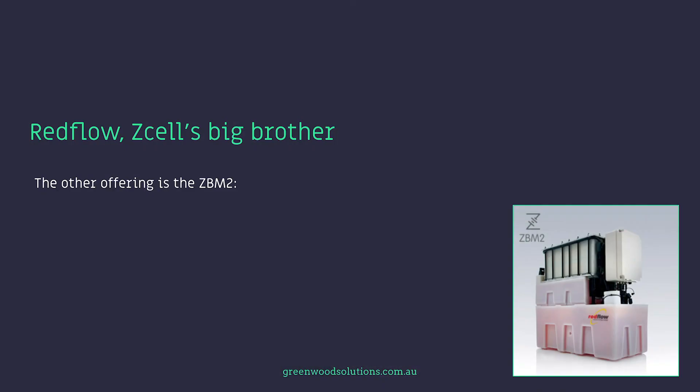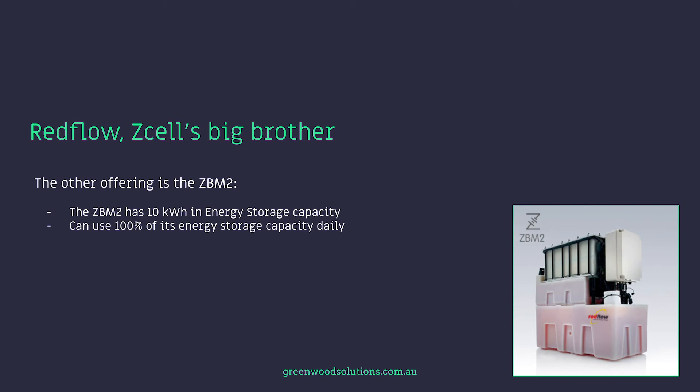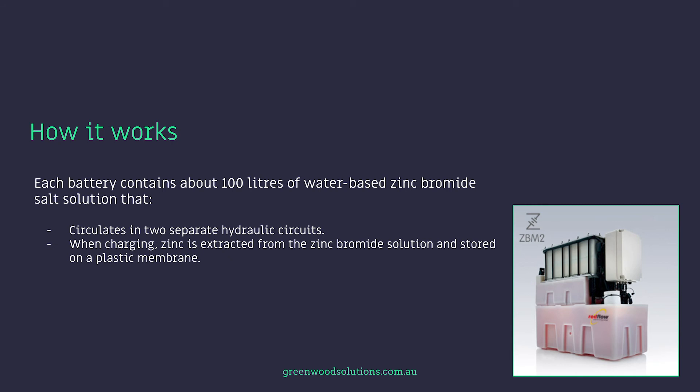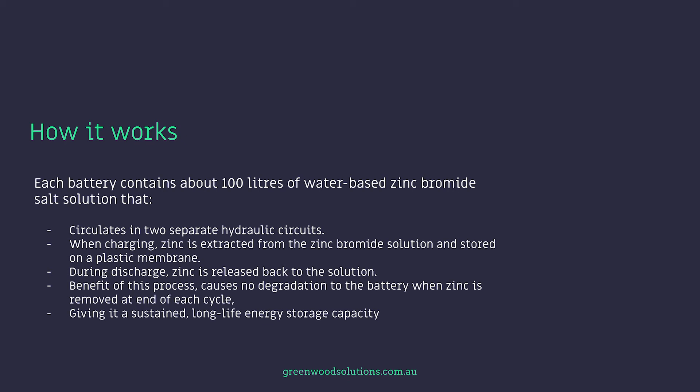The other offering from the same company is the ZBM2. The ZBM2 has 10 kilowatt hours in energy storage capacity and can use 100% of its energy storage capacity daily. The batteries are made from recycled or reused components. At the end of its life, the battery's electrolyte can be purified and used for new batteries. Each battery contains about 100 litres of water-based zinc bromide salt solution that circulates in two separate hydraulic circuits. When charging, zinc is extracted from the zinc bromide solution and stored on a plastic membrane. During discharge, zinc is released back to the solution. This process causes no degradation to the battery when zinc is removed at the end of each cycle, giving it a sustained long-life energy storage capacity.